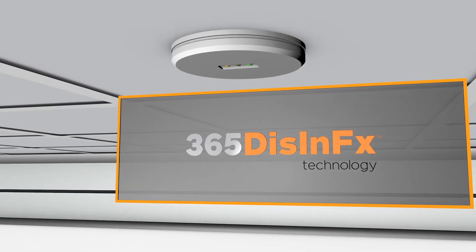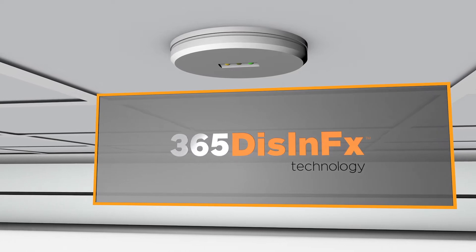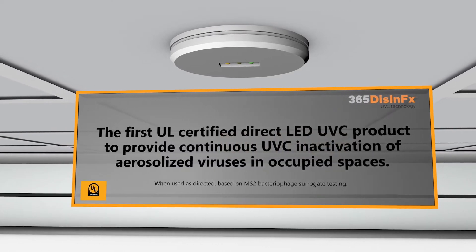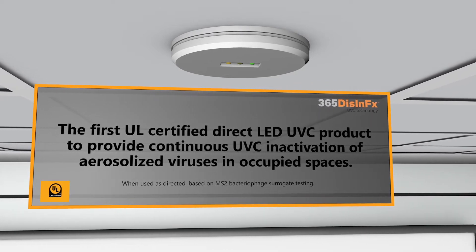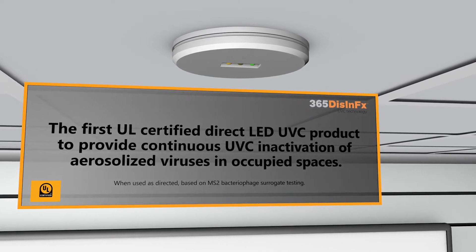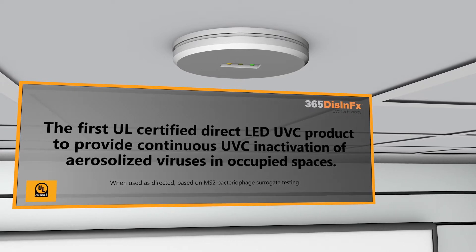Currents 365 Disinfects UV Technology is the first UL-certified direct LED UVC product to provide continuous UVC inactivation of aerosolized viruses in occupied spaces.